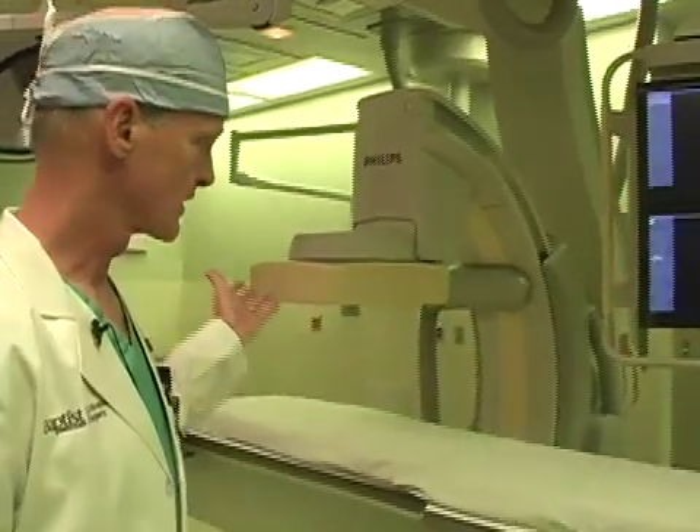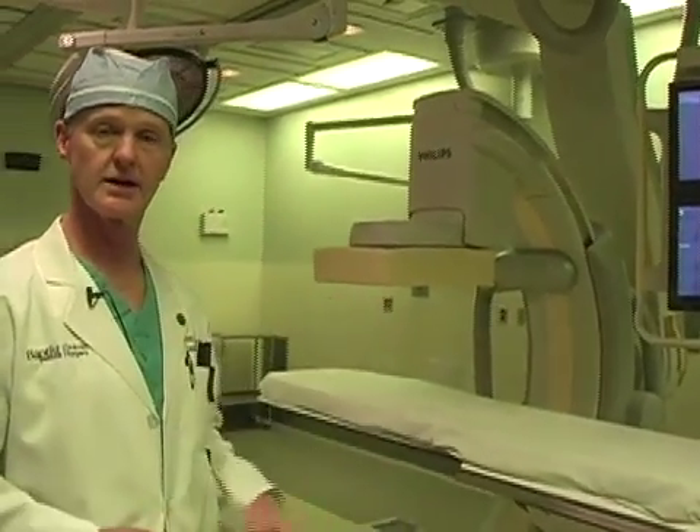This involves a small incision in each groin for the placement, under x-ray control with this sophisticated imaging equipment, of an endograft or stent graft across the area of the aneurysm.